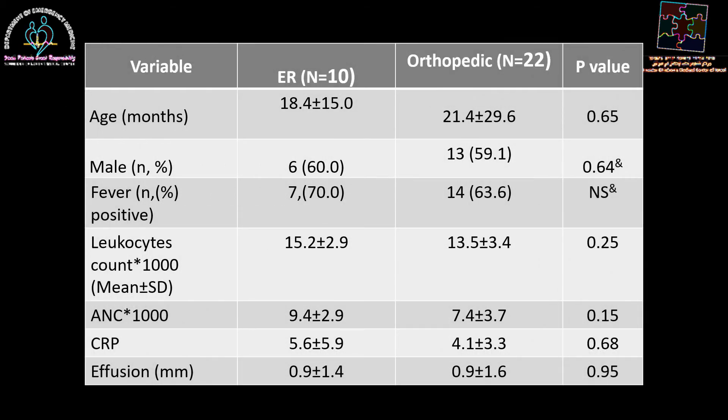When you look at the general demographics of the children and their blood test results, there isn't any statistically significant difference. The age was pretty similar, fever as well, about the same amount of leukocytosis in absolute neutrophil count, CRP as an inflammatory marker was not much different, and the size of the effusion was similar in both groups.